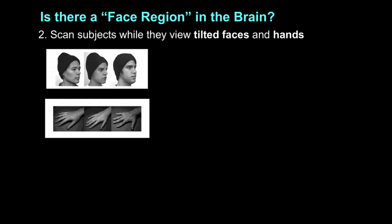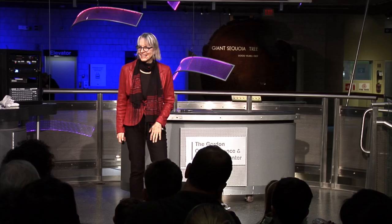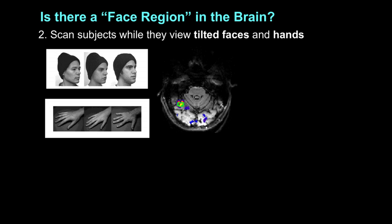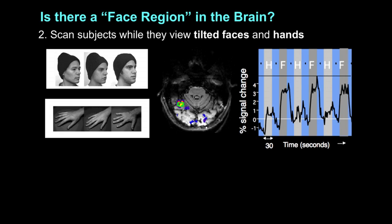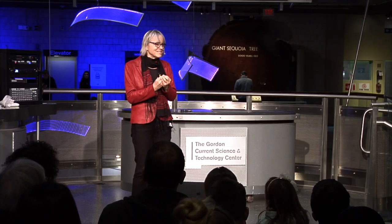Here's an example of how you do that. You run a new scan — in this case, we scan people looking at tilted faces versus hands. We find the same little patch, and it responds more to faces than hands. We also had a very difficult task: subjects had to press a button whenever two consecutive images were identical, which is really hard with hands since they all look the same — it's easier with faces. So we pushed people to attend even more to the hands. These data tell us that region isn't just involved whenever you look at anything human, because it's higher for faces than hands — not just any body part, not just anything you're paying attention to.